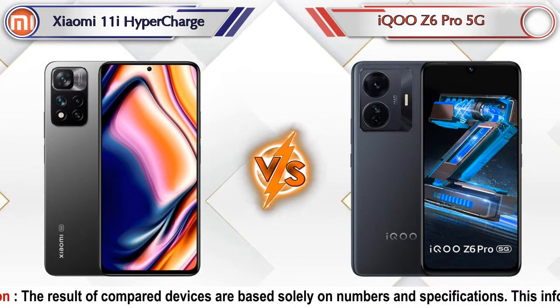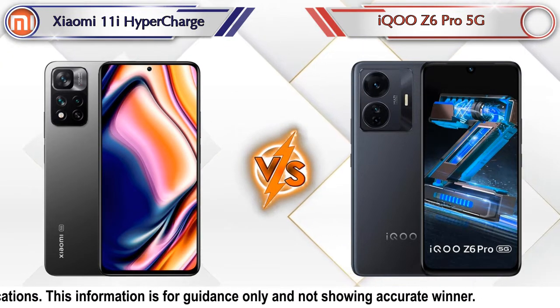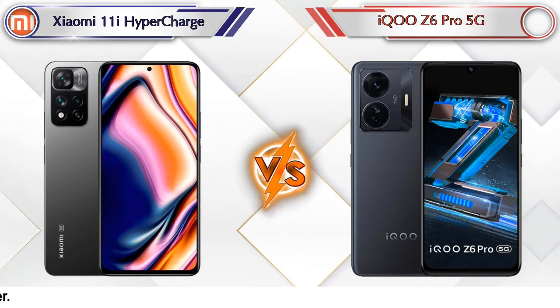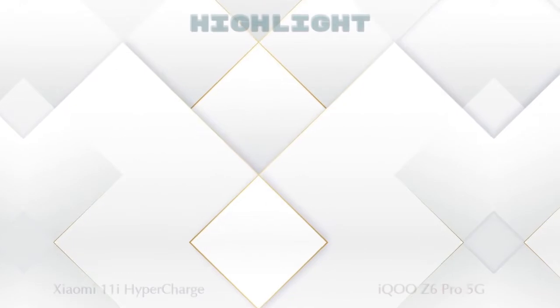Hey friends, in this video we are going to compare Xiaomi 11i HyperCharge versus iQOO Z6 Pro 5G in detail. We also given details about other important competitor phones at the same price segment in the end, so let's compare now.